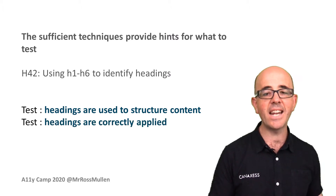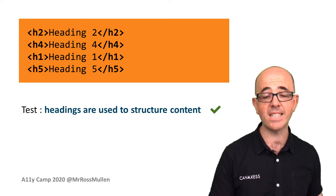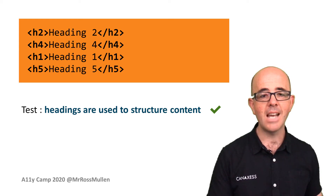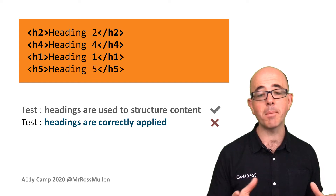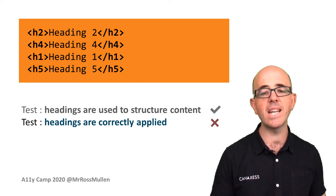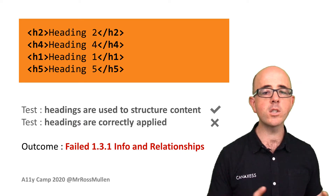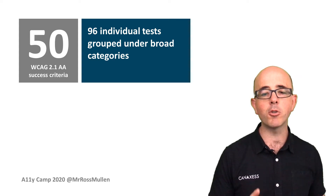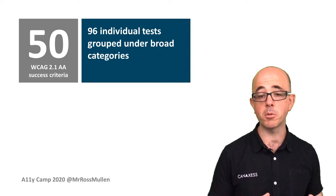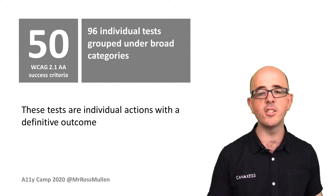So that one sufficient technique became two separate tests: 'Headings are used to structure content' and 'Headings are correctly applied.' If a page had added headings in an irregular way, it may pass the first test — headings are used to structure content — as yes, headings are used, albeit incorrectly. But then fail on the second test — headings are correctly applied. As both tests sit within success criterion 1.3.1, that content has failed. This approach was applied to all 50 WCAG 2.1 AA success criteria, which became 96 individual tests applied to every page, grouped under broad categories. Some success criteria had multiple tests, whilst others had single tests, catering for every type of content on the webpage.